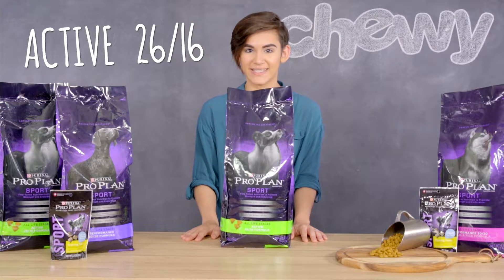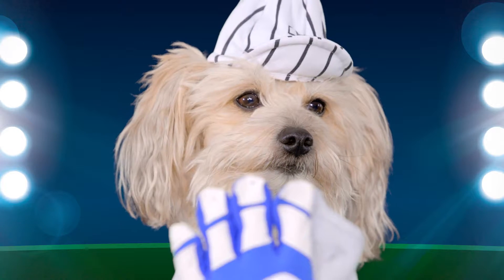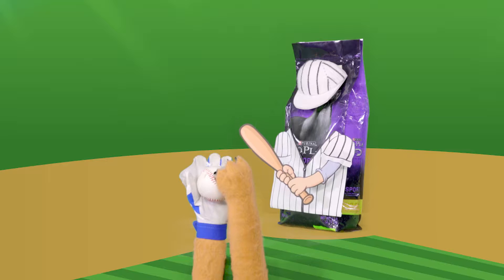Active 26-16 has 26% protein and 16% fat, containing high quality sources of carbohydrates for sustained energy.